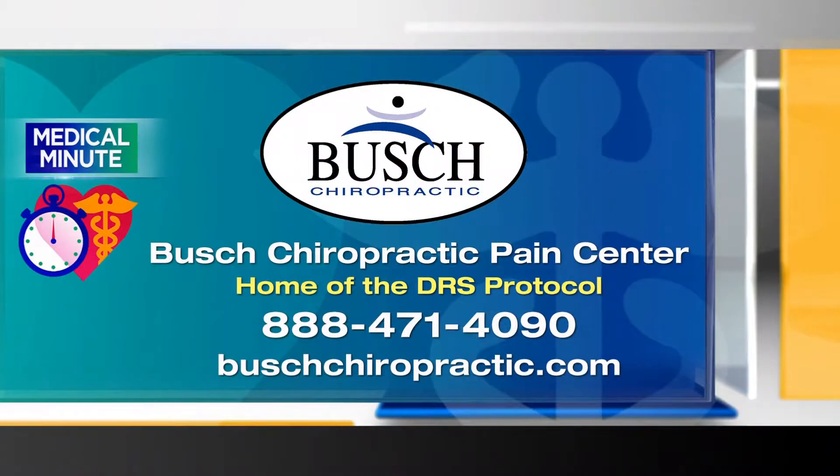You can find out more about the Bush Chiropractic Center by calling the number that you see on your screen or heading to BushChiropractic.com. And you can watch Medical Minute the second and third Monday of every month during our newscast. Now let's send it back to Pat.